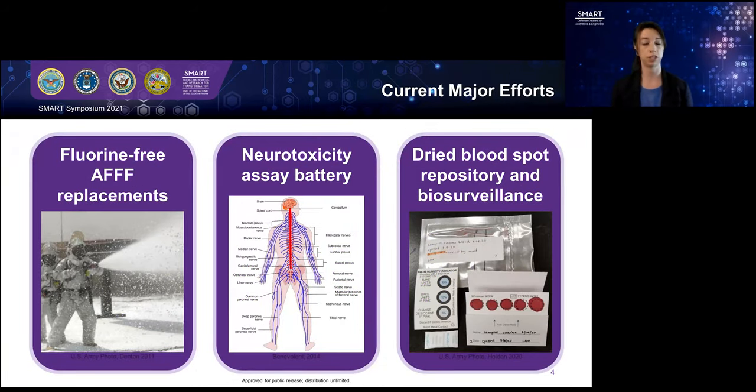I specifically have three major projects right now. The first is working on fluorine-free replacements for aqueous film-forming foams — AFFFs — trying to replace old chemicals that we know have human and environmental toxicity hazards with something that is less toxic. But since once you develop a replacement, you need to do the toxicity testing to confirm that it's less toxic to avoid regrettable substitutions. I also am working on a neurotoxicity assay battery — an in vitro cell culture-based assay system — with multiple tests including some computational modeling, to understand whether chemicals have any risk of being neurotoxic or impacting the nervous system.